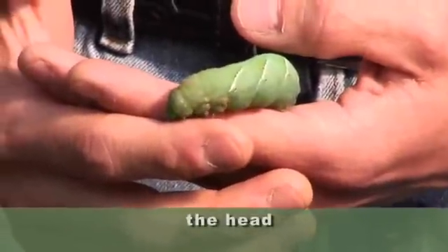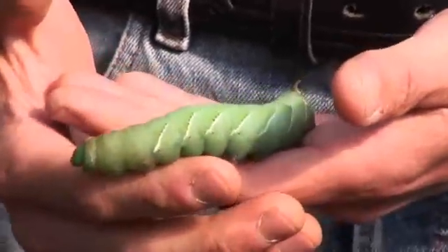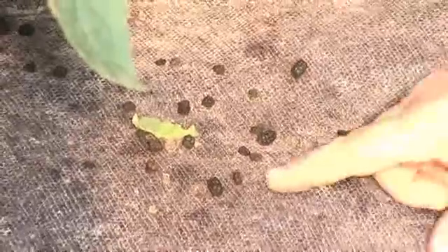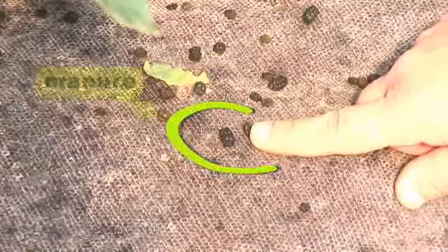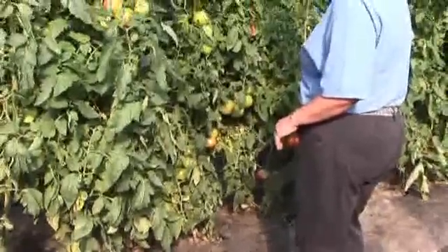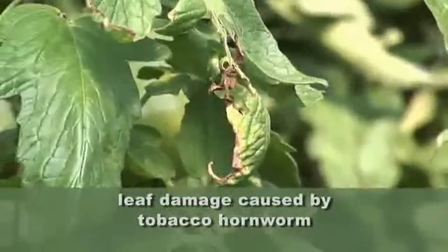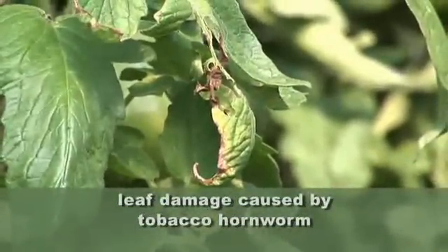Tell me some of the signs to look for, because homeowners really can go around their tomato plants and look for a couple of signs. We saw some leaf damage. Well, the first thing a homeowner's probably going to notice is the manure on the ground from foliar feeding. Then you look up from finding the manure and you'll see foliage damage, and you'll see fruit damage as well. It's very difficult, but you can find, locate, and remove the pests.